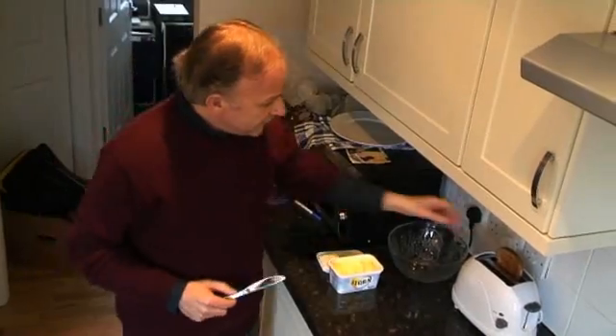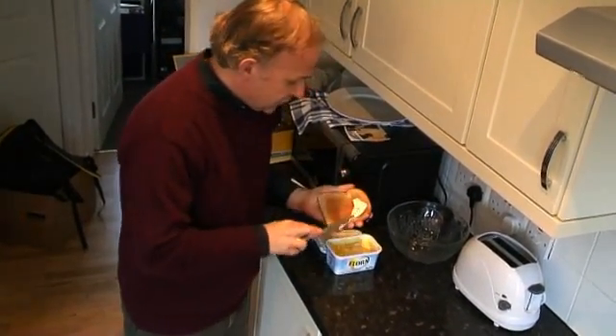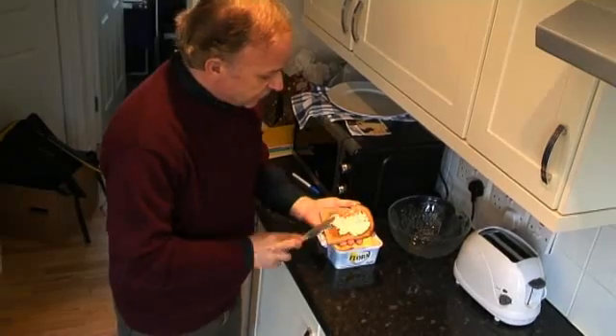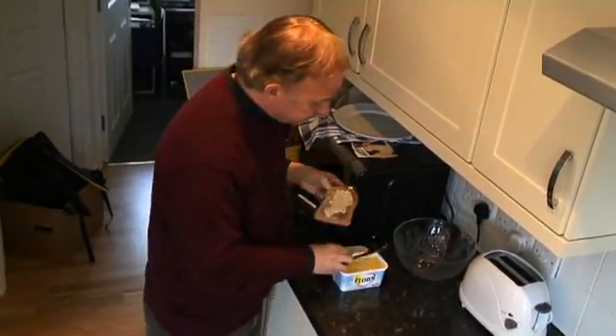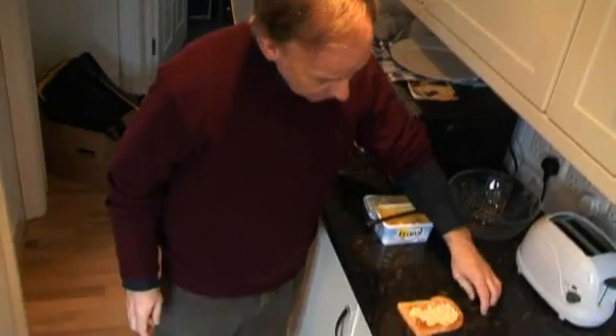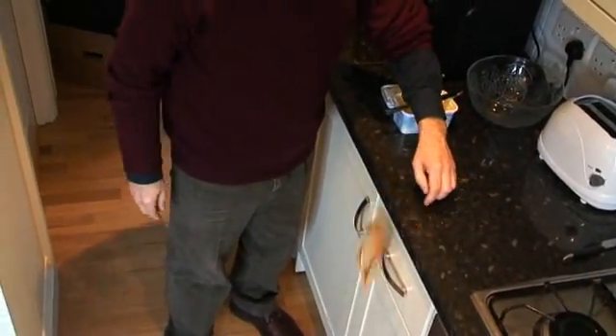Okay, so let's try the experiment. Here's a piece of toast. We're going to butter it on one side — like that. We just have to put a little bit on so you can see which is the butter side. The other side is plain. Right — here we are, it's coming over the side of the kitchen top, goes over.